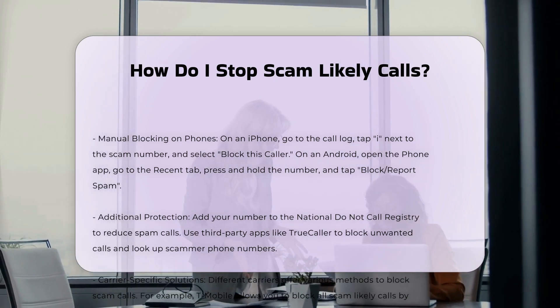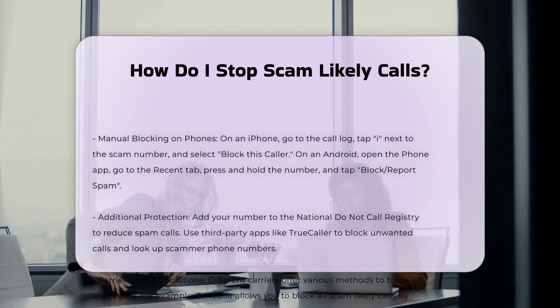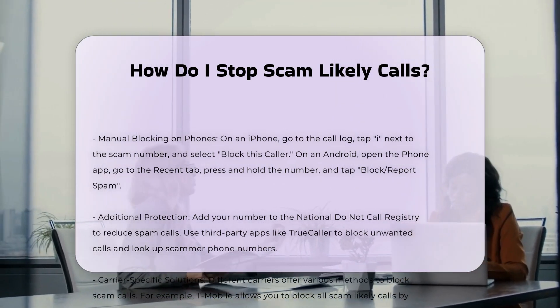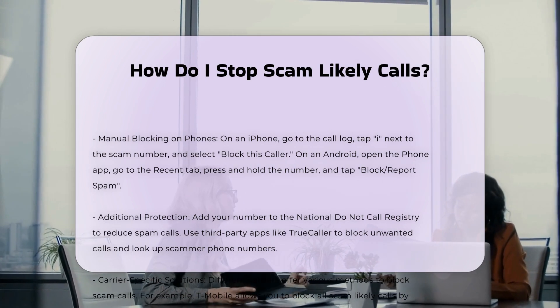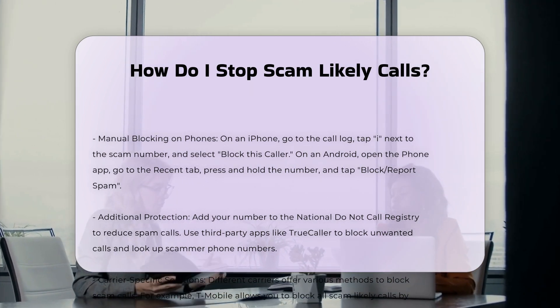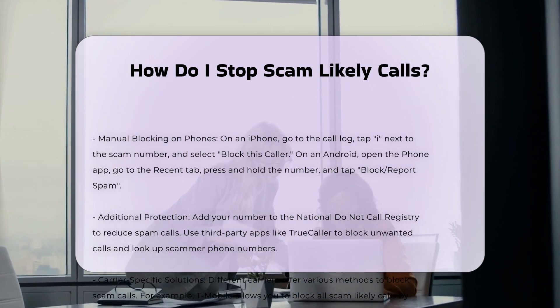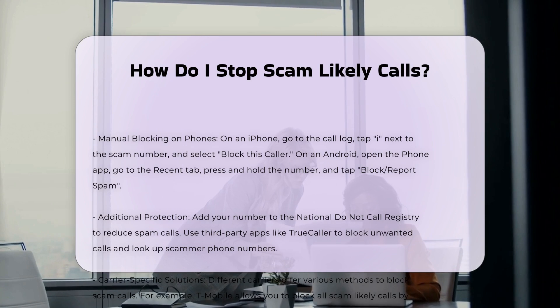You can also block individual scam numbers manually on your iPhone or Android device. On an iPhone, go to your call log, tap the 'i' next to the scam number, and select 'Block this Caller.' On an Android phone, open the phone app, go to the Recent tab, press and hold the number, and tap 'Block / Report Spam.'